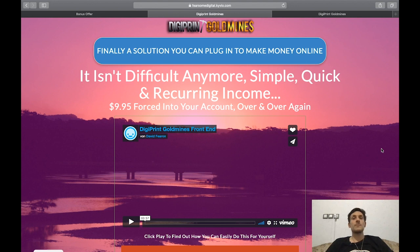In a nutshell, Digiprint Gold Mines enables you to start your own digital magazine business without even having to create your own digital magazine. There is a way to get your hands on magazines that other people have created and use them as your own. And it gets even better — you won't just be selling these magazines, you'll be selling subscriptions, generating a monthly income.